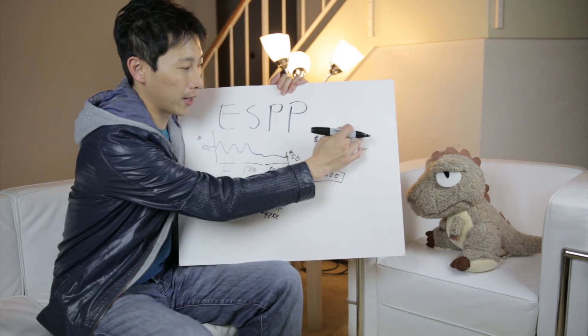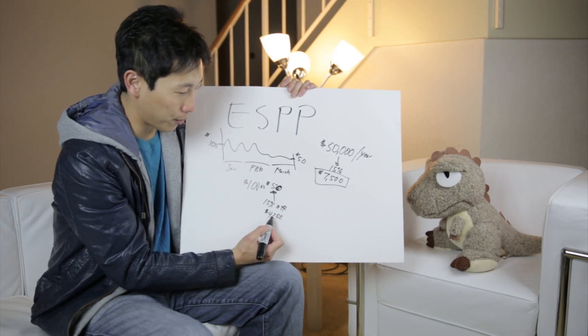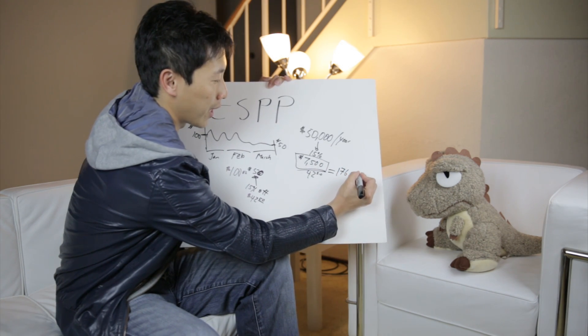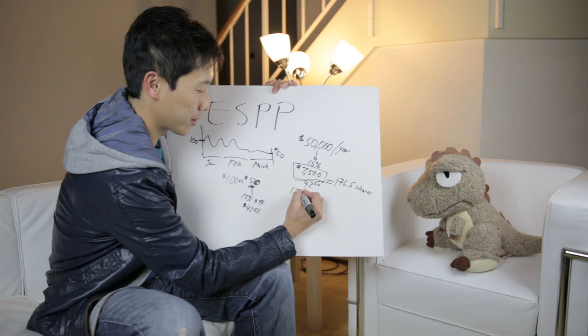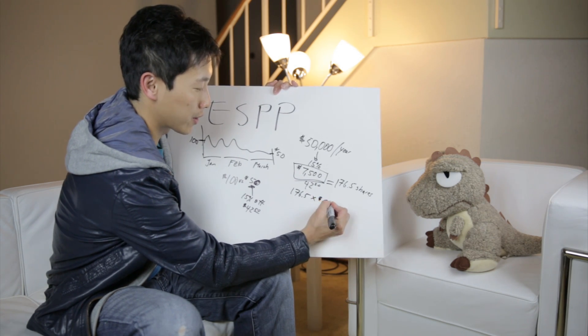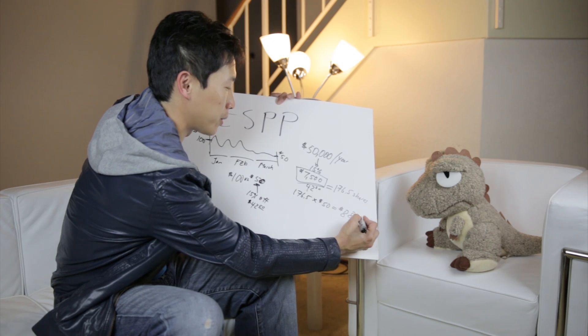Let's take this hypothetical example. You invest $7,500 and buy the stock at $42.50, which means you get 176.5 shares. You turn around on the same exact day — 176.5 shares times $50 market price — and sell it immediately.